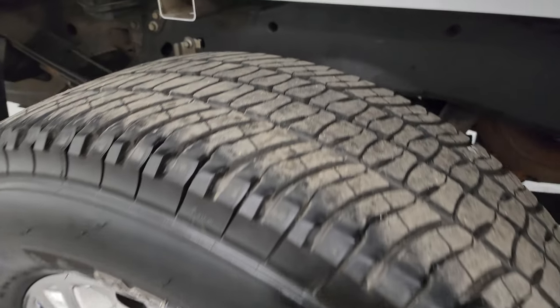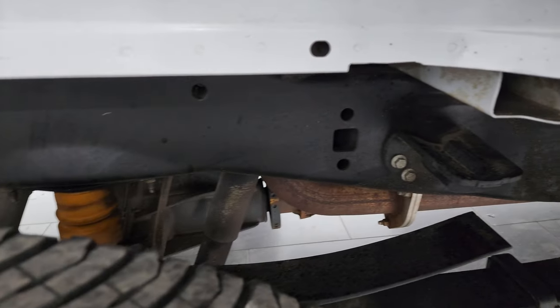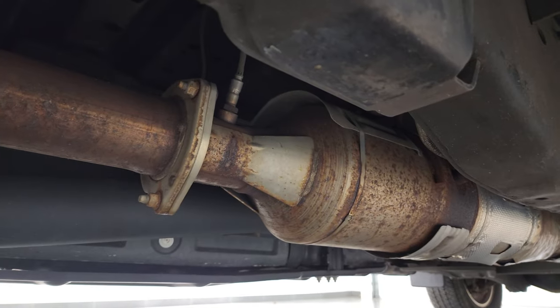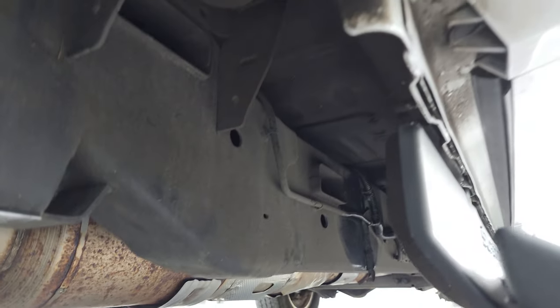The back wheels are in excellent shape as well, and the back tires have just as much tread as the front tires. Frame and underbody is in excellent shape and has all the remaining factory exhaust, so it hasn't been altered in any way and it looks really good.